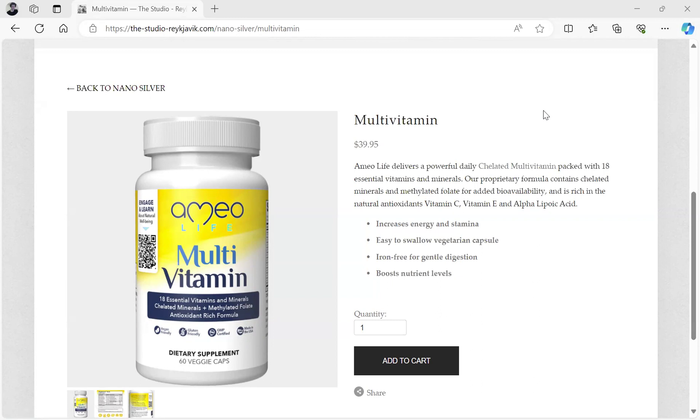Hello, this is Dr. Paul Cottrell, and I'd like to talk about the multivitamin that I have on my store, thestudiorekovic.com. The link is in the description of this video. This multivitamin will provide you with the minerals and the vitamins that you need as cofactors for proper enzymatic activity.